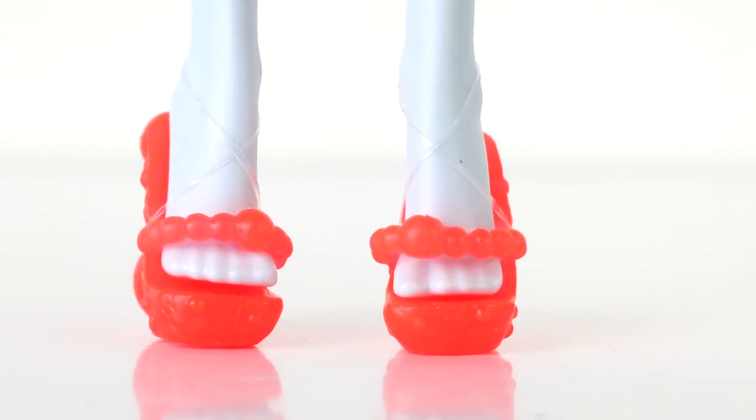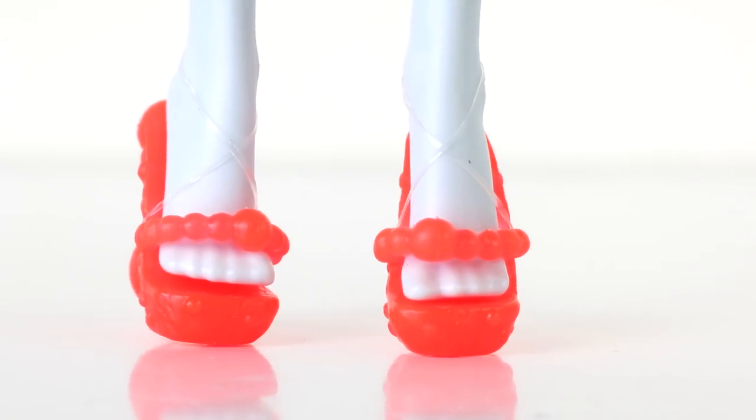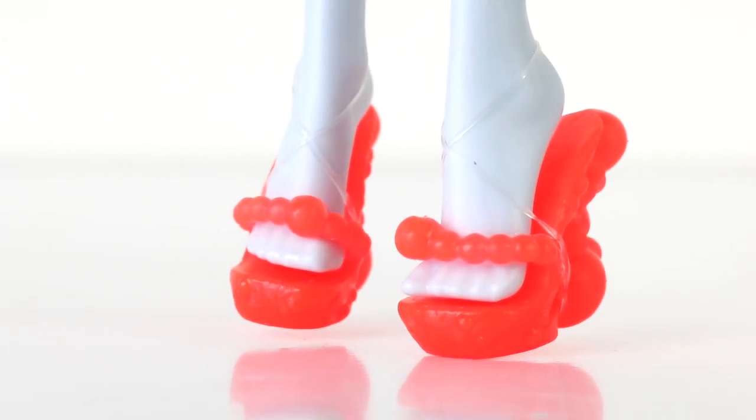These are her shoes, which are done in bright orange, the same as her glasses. They have bubble designs across the straps as well as the heels.